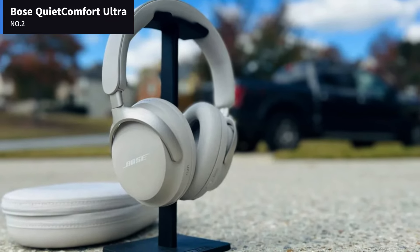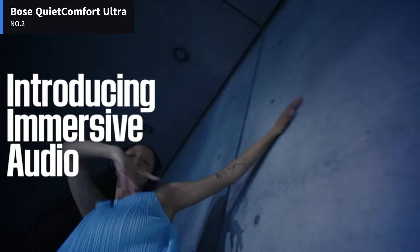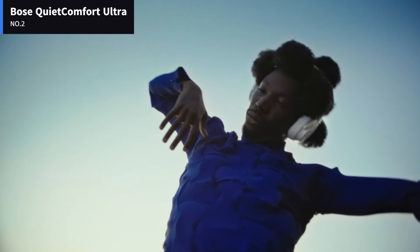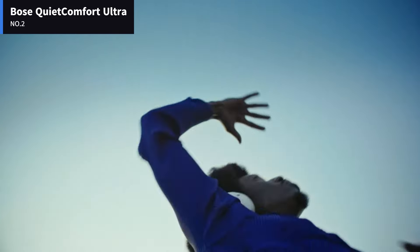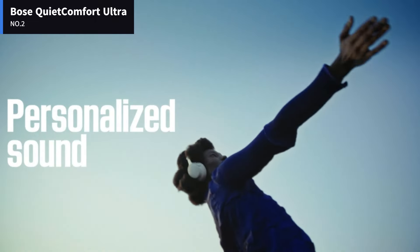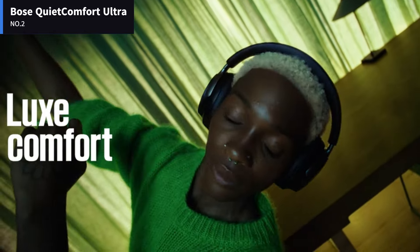Comfort and fit matter more than anything else with your daily driver headphones, and that's precisely what the Bose QuietComfort Ultra headphones were designed for. Wide ear cups and angle-dynamic drivers do a decent job of getting out of your ear's way, and the soft padding on the ear cups creates a seal on your head. For frequent travelers, the headphones come with a decent carrying case with a mesh pouch for the included 2.5mm to 3.5mm cable, USB-A to USB-C cable, and whatever else you feel like jamming in there.